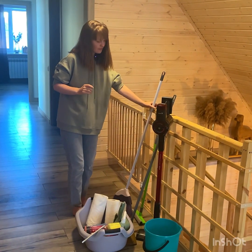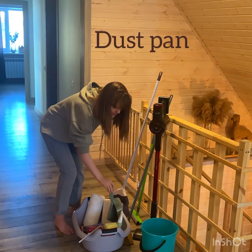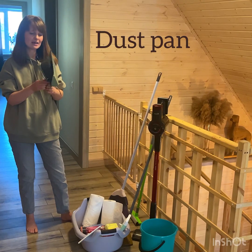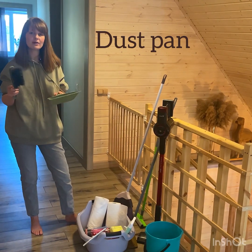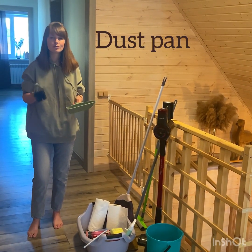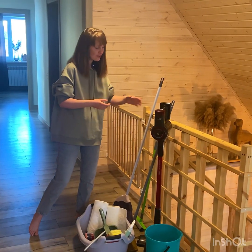The next very useful tool in my house is this dust pan. I think that everybody has this kind of dust pan. This is a duster and this is a pan. I use it whenever I have to sweep some crumbs or dust from the floor.